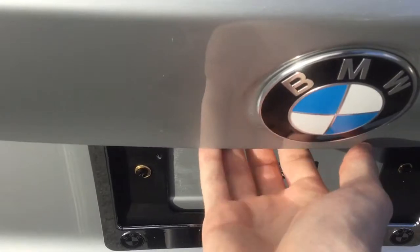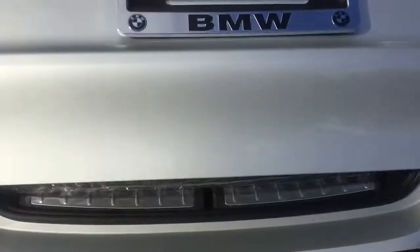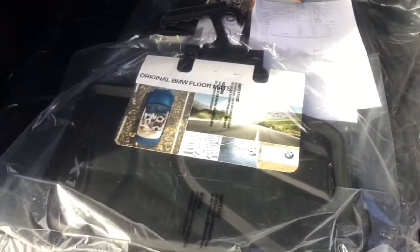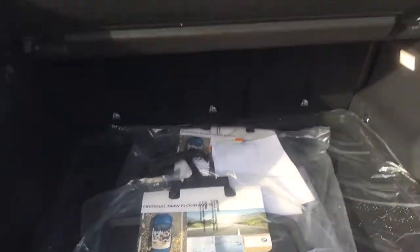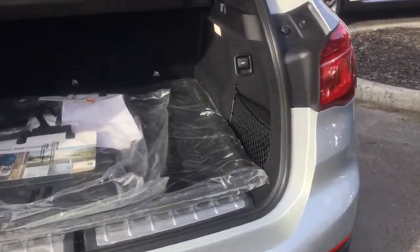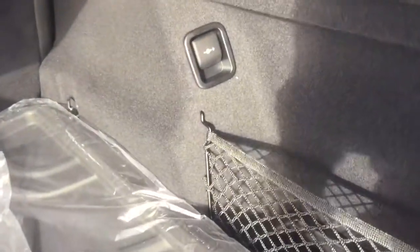Power liftgate that you can activate with your foot as well — fully automatic. Inside you'll find privacy shades, all-weather mats, a cargo area, and accessory outlets.